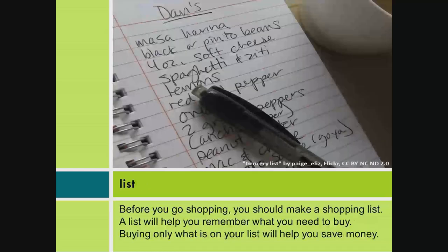List. Before you go shopping, you should make a shopping list. A list will help you remember what you need to buy. Buying only what is on your list will help you save money.